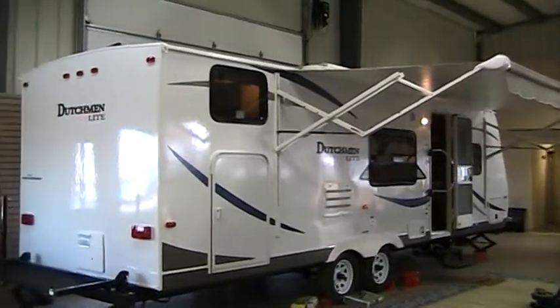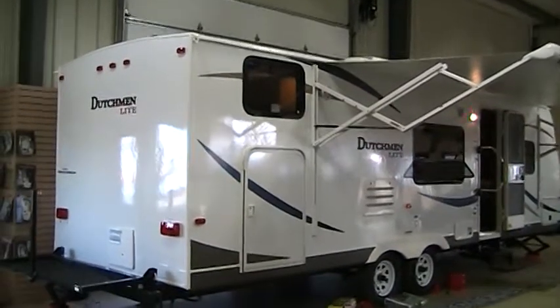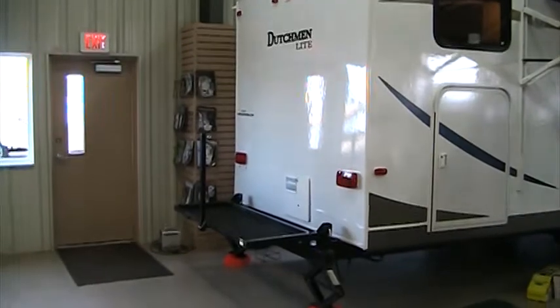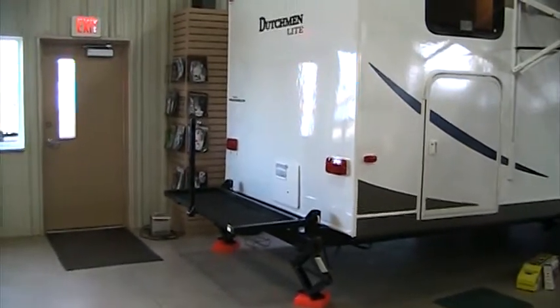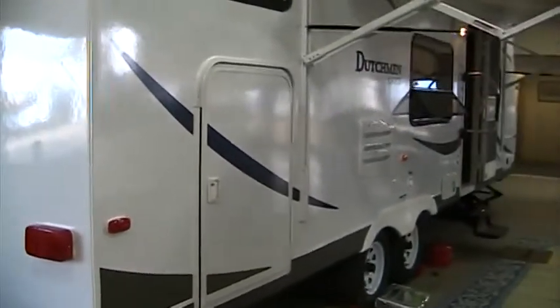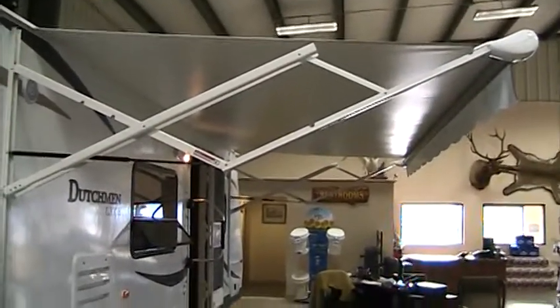Welcome to Rocky Mountain RV and the new Dutchman Lite 20286 BHGS Travel Trailer. This travel trailer is the gold standard in family camping economical travel trailers. As we walk around this coach, I'll show you all the features that make this the best value on the market.